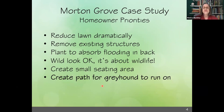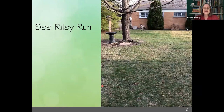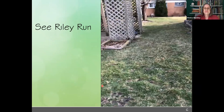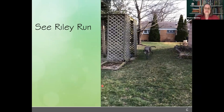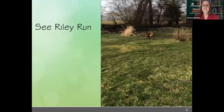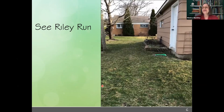We wanted to create a path for the greyhound because he is a big principal in this family. This is Riley, the greyhound. If you know anything about greyhounds, they love to run in circles. The homeowner sent me this little video showing exactly that — Riley doing what greyhounds do, running in a circle.